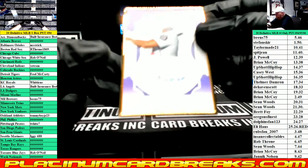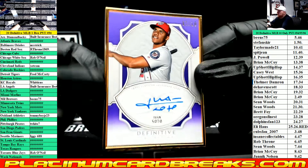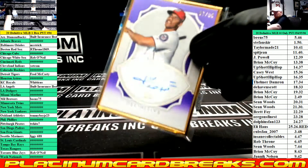Framed Auto, Purple Parallel to 10 for the Nets — Juan Soto. 7 spot — Sean Woods again. Damn, Woods is killing it.